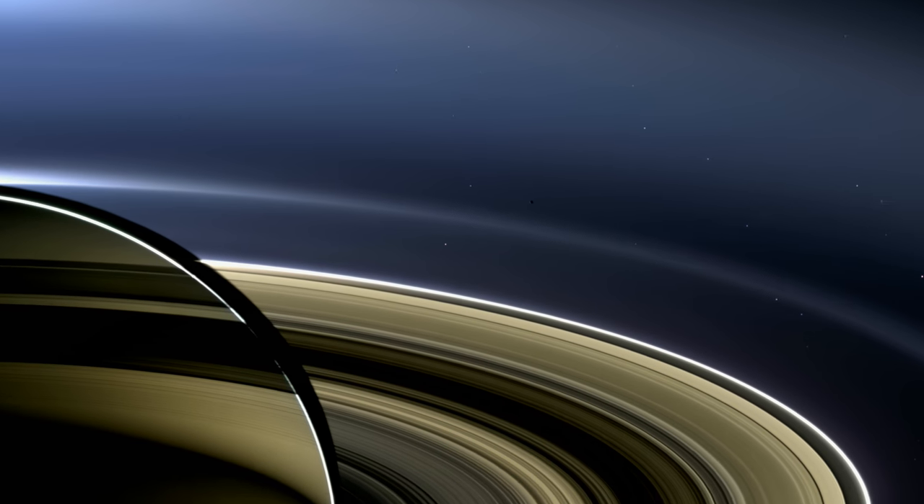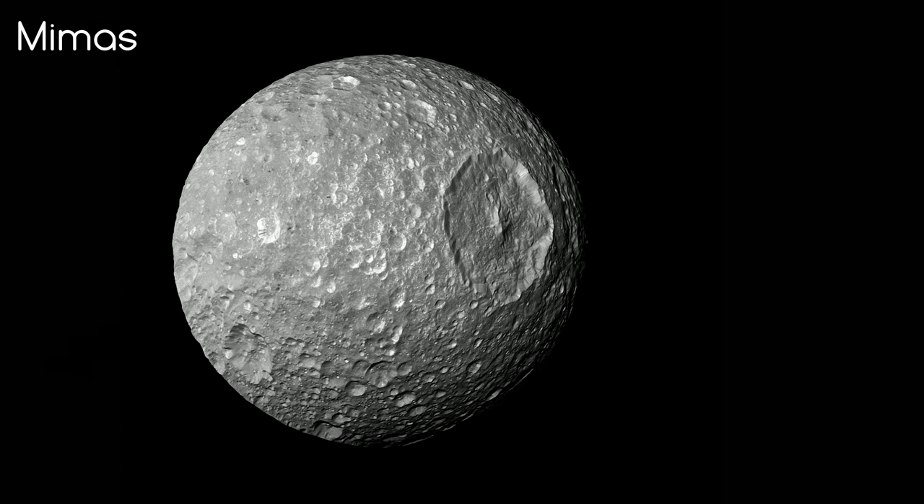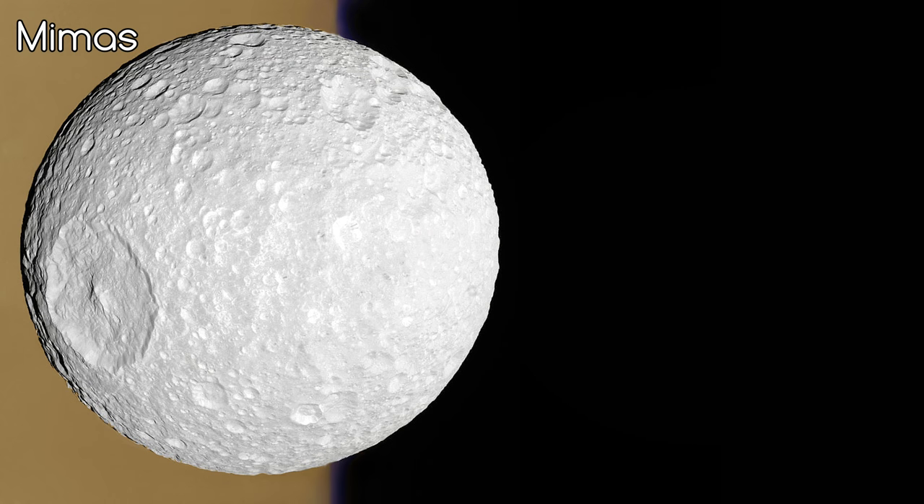Mimus, on the other side of the picture, can be seen creating a long shadow through Saturn's E ring. This is the moon that has been nicknamed the Death Star due to its similar appearance. It's about 400 km across and is also thought to be made up mostly of water ice.